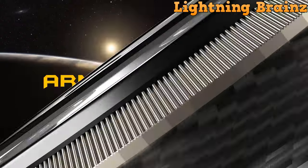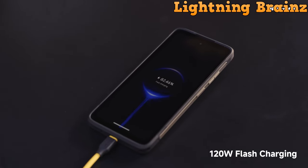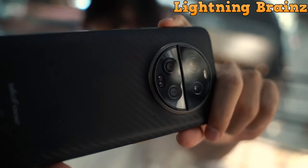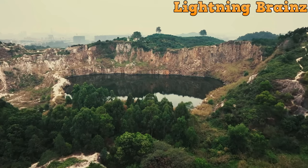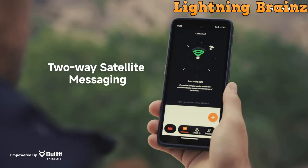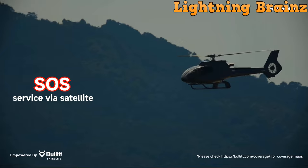Number 2: Ulefone Armor 23 Ultra. The Ulefone Armor 23 Ultra rugged smartphone is a formidable device engineered to withstand the most extreme conditions while delivering exceptional performance and connectivity. With its robust construction, including IP68/IP69K and MIL-STD-810H certifications, it's built to endure water, dust, and rough handling. Equipped with a MediaTek Dimensity 800 5G processor and 12GB of RAM, expandable up to 24GB, it offers blazing-fast performance for multitasking and gaming. The 6.78-inch FHD Plus 120Hz display provides a stunning visual experience, while the 50MP quad camera system ensures crisp and detailed photos and videos in any environment. Its standout feature is the integrated two-way satellite messaging capability, powered by Bullitt, ensuring communication even in remote areas without cellular or Wi-Fi coverage.